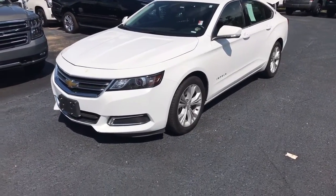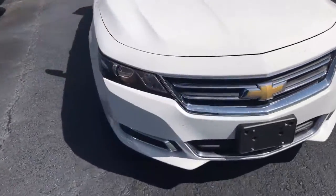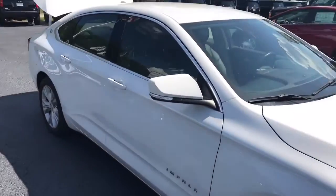Here it is. This is a 2014 Chevrolet Impala LT. It's Summit White in color, four-door. Got the factory wheels, as you can see there. Some good tread on the tires. There's the Impala badging — it is a four-door.